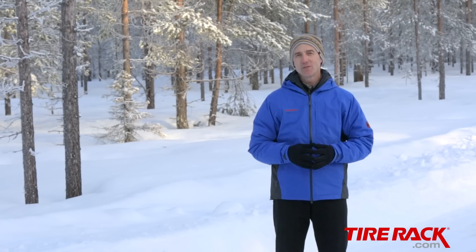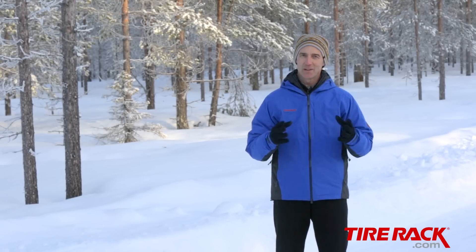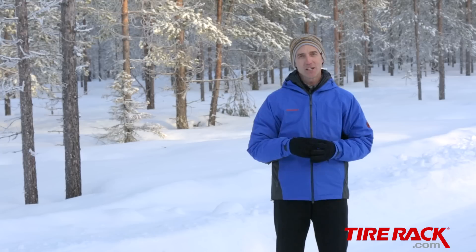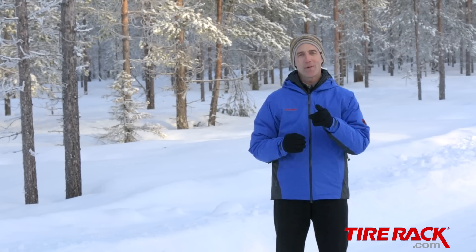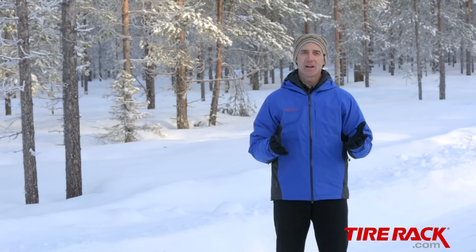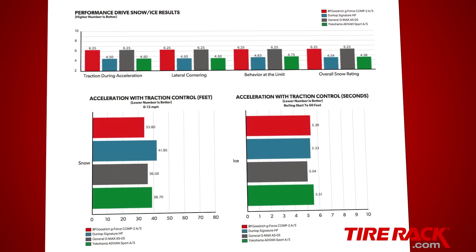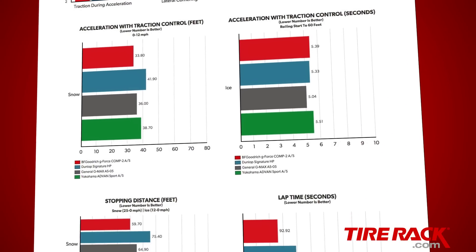As we compare tires side-by-side, we find each one has its own personality. It's not as easy as choosing between good and bad. So as you view our test results, it's important to focus on your priorities and think about the worst weather you're going to encounter to know what fits best with how, where, and what you drive. And be sure to go to TireRack.com for the complete test report and to learn more about the tires featured in this test.